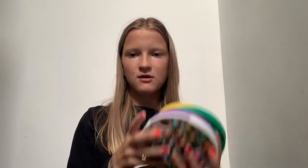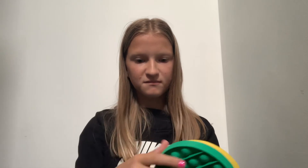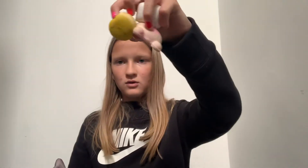Okay so altogether I have ten fidgets — let's count them. These are all my pop-its: one, two, three, four, five. And then the squishies: one, two, three, four, five. So yeah, altogether I have ten fidgets.